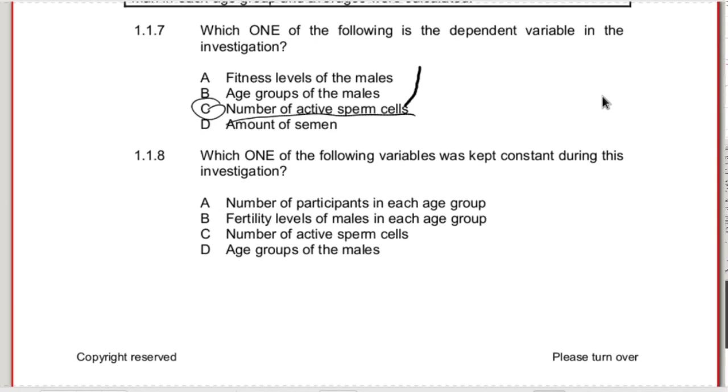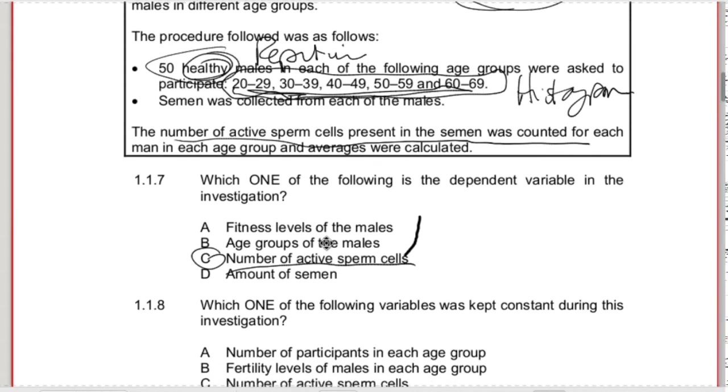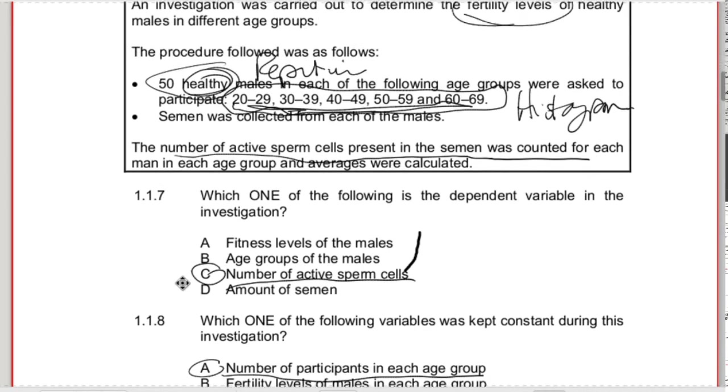1.1.8 - which one of the following variables was kept constant during this investigation? Age group wasn't kept constant - we had different age groups. Number of active sperm was measured, so that's not constant. The constant variable here is the number of participants in each age group, which was kept constant at 50 healthy males.